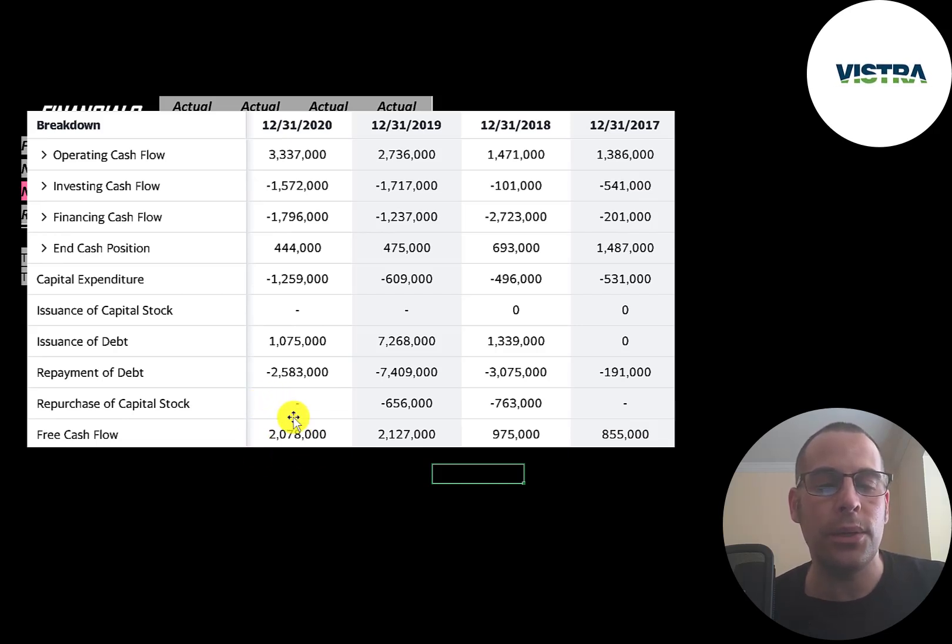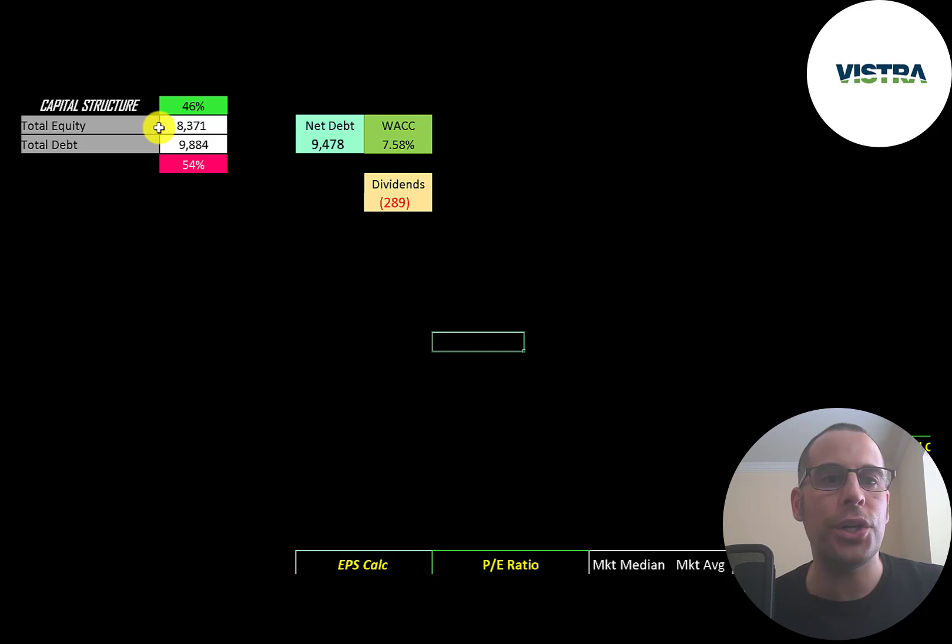They had a lot of free cash flow in 2020, and it looks like they paid down a lot of debt that year — they paid down 2.6 billion and issued 1 billion, so they decreased their total debt load by about 1.6 billion. In 2018 and 2019, it looks like they used their free cash flow to buy back stock. When a company buys back stock, this decreases shares outstanding, making your shares more valuable. They also pay a 3.6% dividend yield.